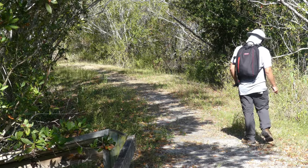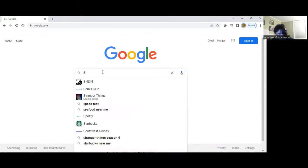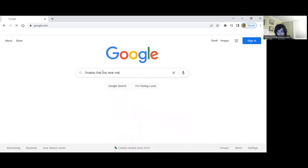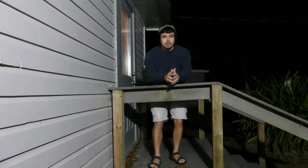Before you even think about heading outside to try and find some snakes, I think it's important to first learn at least some of the different species that live in your area. To emphasize this importance, I will compare the amount of snakes in the states that I've lived in.